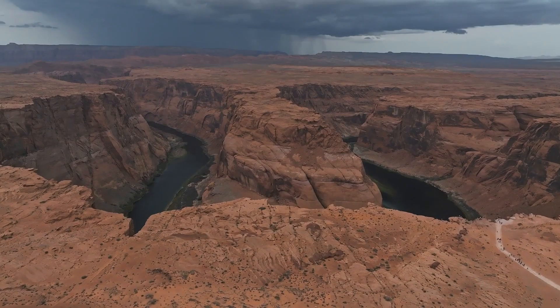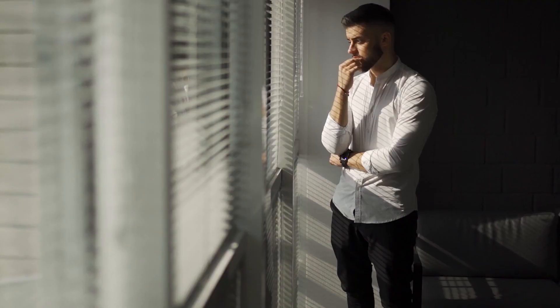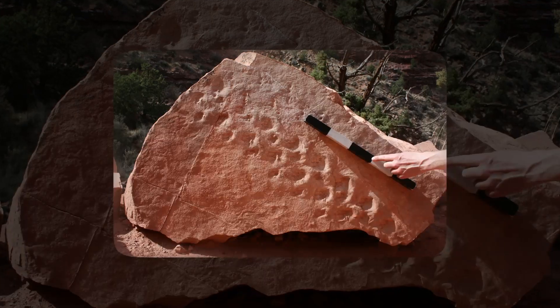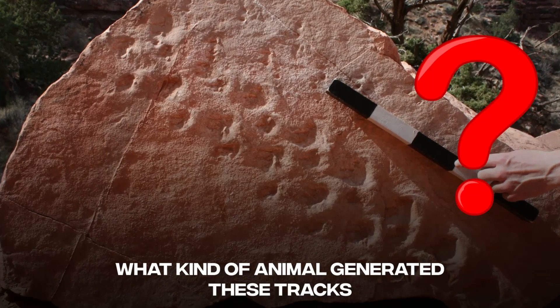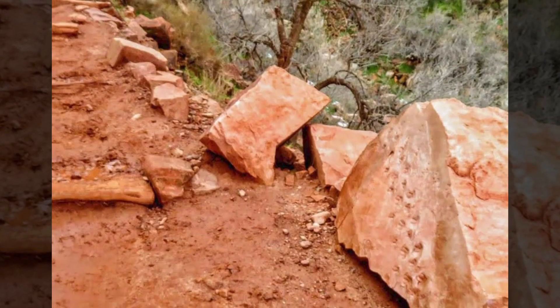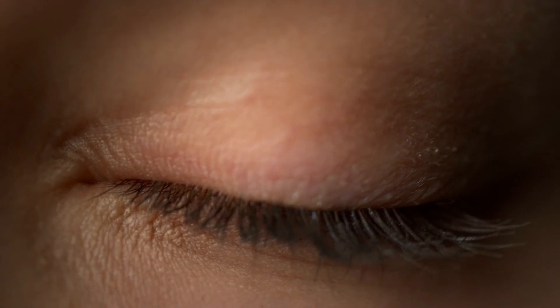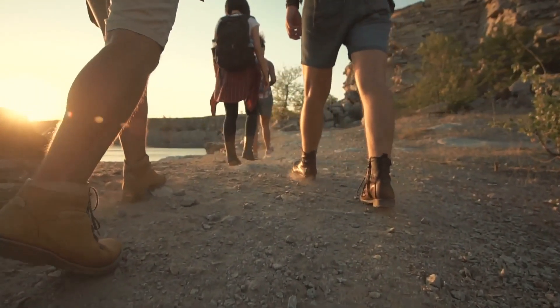Mark Nebel, who oversees the paleontology program at the Grand Canyon, told the Associated Press that some of the findings from Roland's study could be construed as contentious in the future. There is a lot of dispute in the scientific world about interpreting tracks, interpreting the age of rocks, and especially interpreting what kind of animal generated these tracks. However, Nebel believes that the find is an interesting one, particularly because the boulder was laying where it could be easily seen. He claims that a lot of people pass by it without even noticing it's there, but scientists' trained eyes will be more interested now that they know something is there.